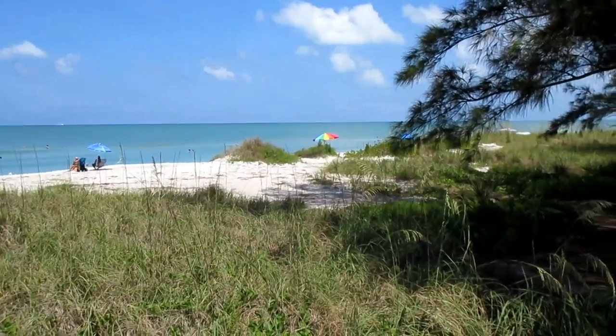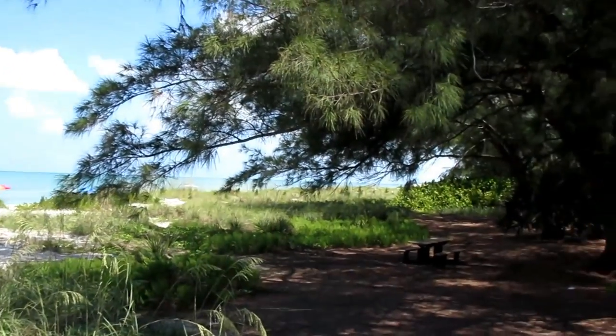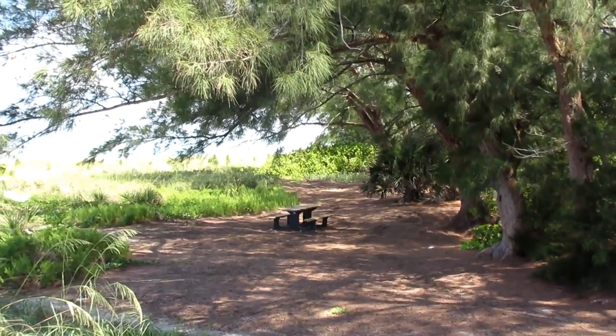This is one of the nice public beach accesses on Longboat Key. Many of the locals don't like you visiting the beach, but remember — in Florida, the beaches belong to all humans.